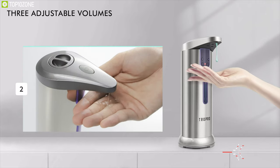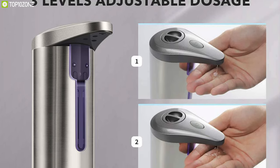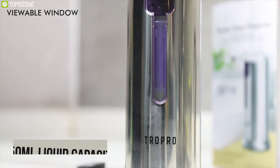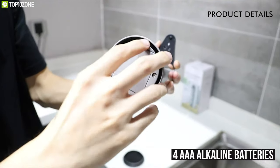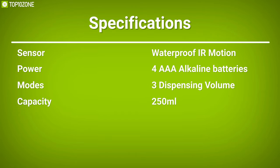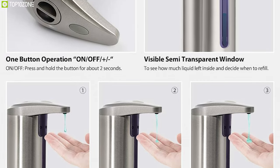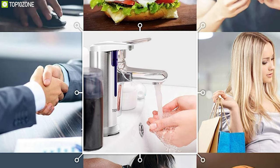With three adjustable dispensing volume methods, it allows you to control the amount of soap by moving your hands, helping you save your soap and use it for a long time. Holding a liquid capacity of 250 milliliters, it has a visible see-through window that allows you to view how much gel is present. Powered by four AAA alkaline batteries, it offers a prolonged working time. With its IR sensor, various volume methods, and long run time, the TROPRO touchless liquid soap dispenser will help you remain healthy and clean.